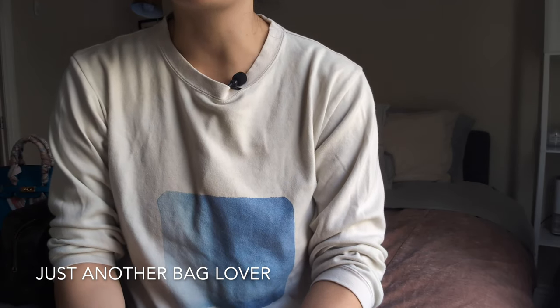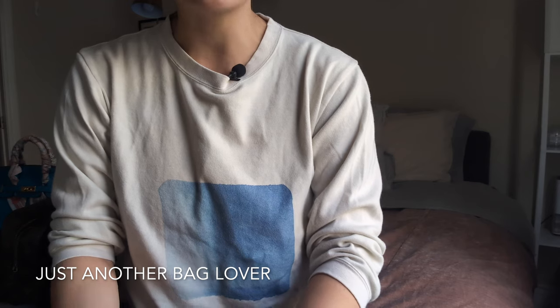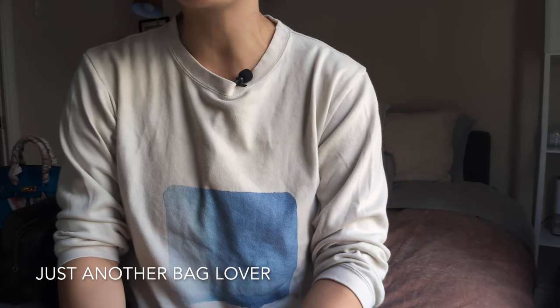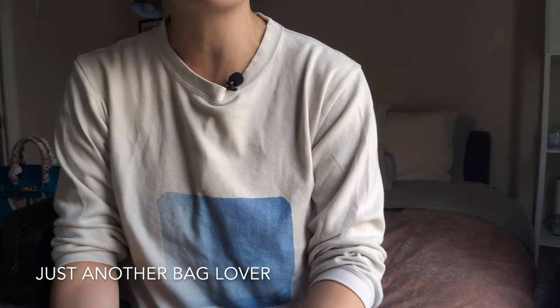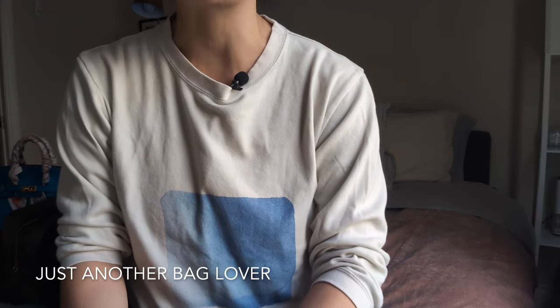I just went through my list of all my luxury purchases of this year and I picked out my absolute favorites. I know it's still early December. I did do a little bit of Black Friday shopping, but I actually ended up returning those big purchases, so I feel like I've pretty much done my luxury shopping for the year.